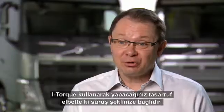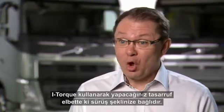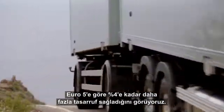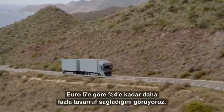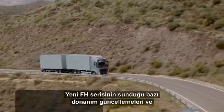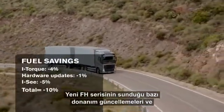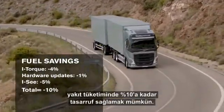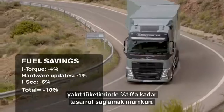How much you save with i-Torque is, of course, dependent on how you drive. We see very good savings compared to Euro 5, up to 4%. Combined with the minor hardware updates of the new FH series and the innovative driving system IC, fuel consumption can be cut by as much as 10%.